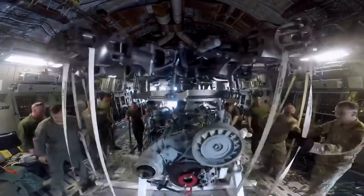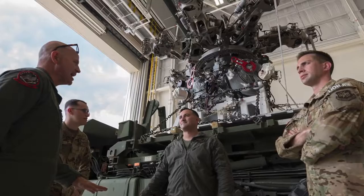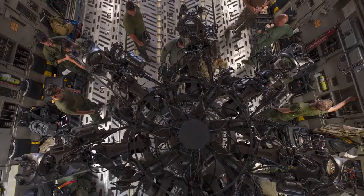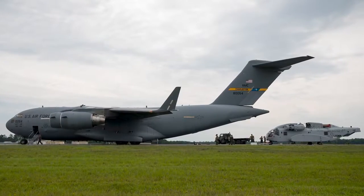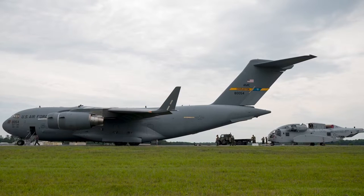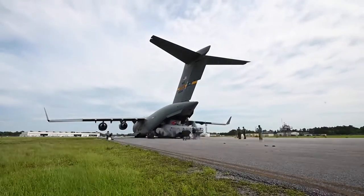For this last mission we just completed, we partnered with the United States Marine Corps, and this was actually the first time that we have moved the CH-53K King Stallion in a C-17 in partnership with the Marine Corps. We picked the helicopter up at Marine Corps Air Station New River up in Jacksonville, North Carolina, and we were flying it up towards Berlin for their upcoming air show to showcase the new Sikorsky King Stallion.